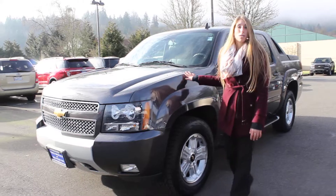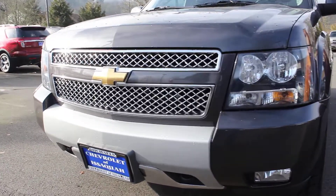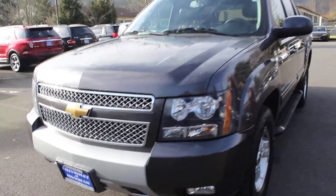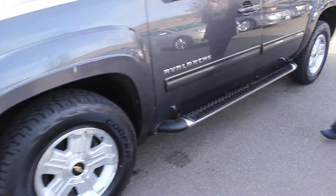Today we're looking at this beautiful dark gray 2010 Chevy Avalanche Z71. It has automatic headlights, fog lights in the front, alloy wheels, and running boards on both sides to help you get in.